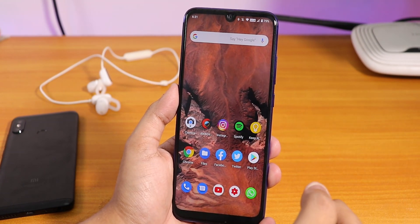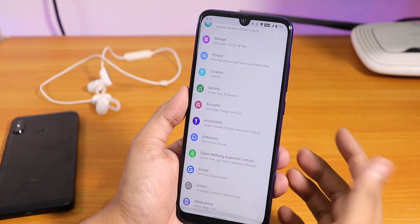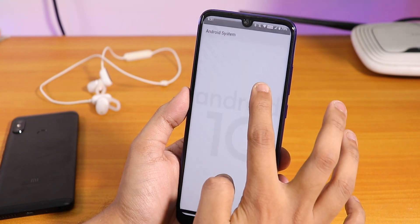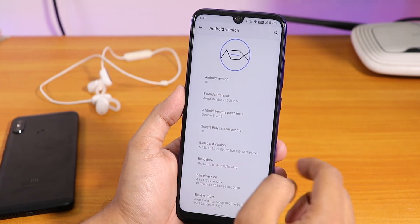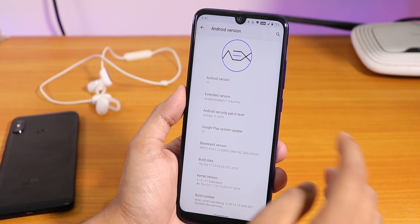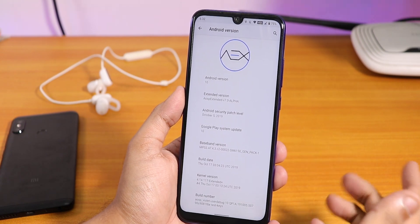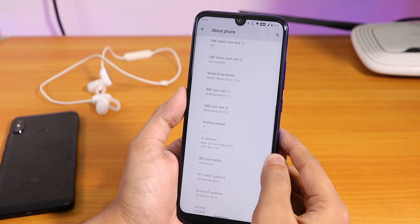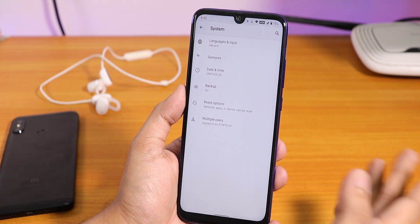I switched from Pixel Experience Android 10 to this AOSP Extended Android 10 ROM, and it seems pretty fine. Let me show you the about section first. The Android version shows an AEX logo up top, Android version is 10, and you can move it around. This is AOSP Extended version 7.0 alpha build, security patch is October 5th 2019, build date is 17th October 2019, and the kernel is the extended plus kernel. There is no system updater in settings as of now.